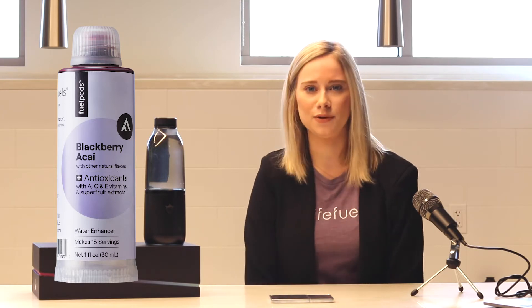First up is our Blackberry Acai Plus Antioxidant. This Fuel Pod is amazing — it's refreshing, it tastes like biting into a blackberry, and I actually like to drink this every day, all day, because it's never a bad time for an antioxidant boost. And it's zero calories.